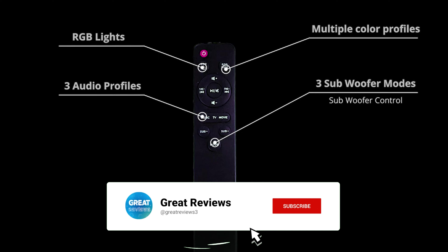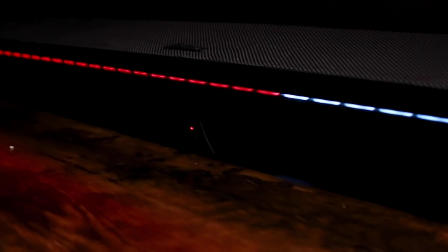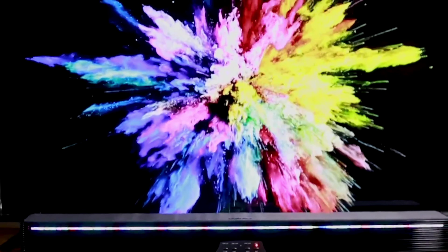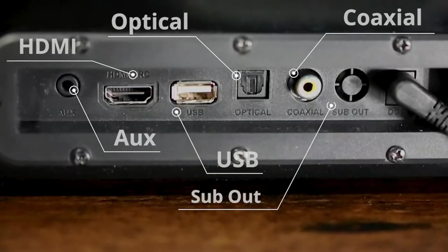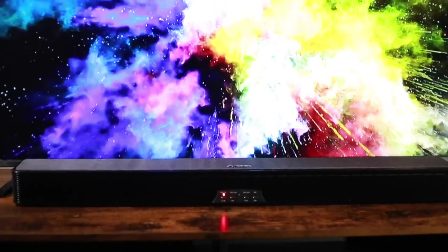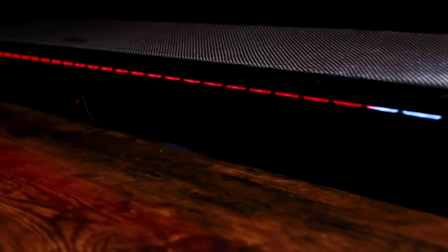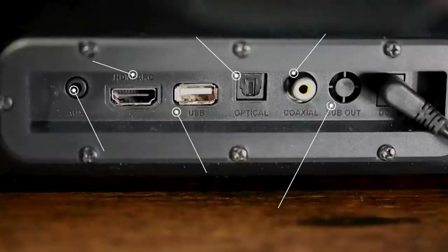Whether you prefer Bluetooth, AUX, optical, or HDMI connections, the ASI Tablot Soundbar has you covered. Moreover, its flexible placement options allow for easy wall mounting or shelf placement, adapting to your unique setup preferences. Convenience is key with this soundbar, as it comes with a user-friendly remote control that grants you quick and easy access to all of its functions. Upgrade your audio experience with the ASI Tablot Soundbar and immerse yourself in top-notch sound quality and stunning visual enhancements for your entertainment system.